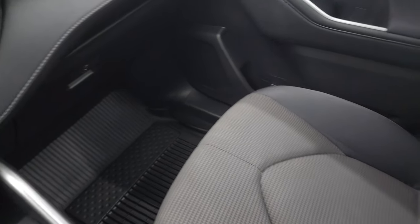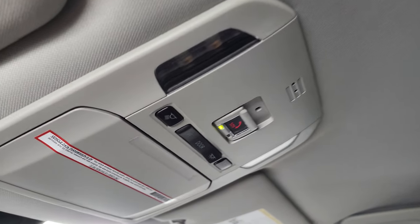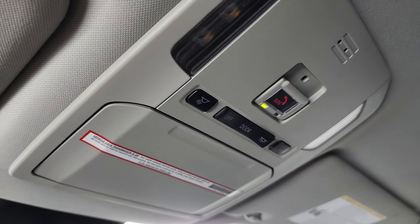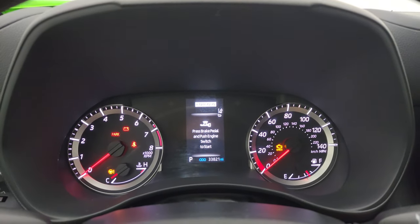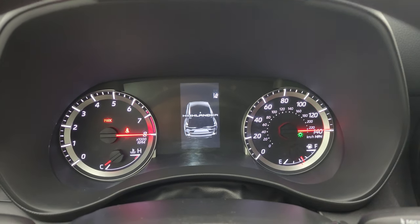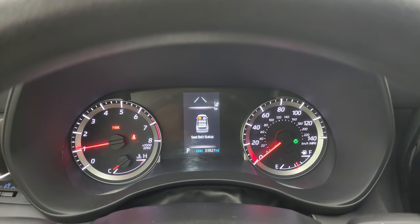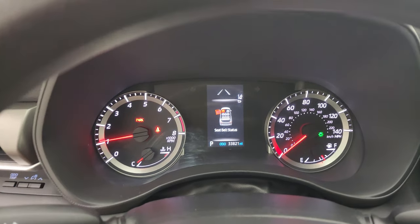The passenger side floor mat and seat are in excellent condition — no rips or tears on there. Smells very clean inside this vehicle. The headliner is in great shape. You do get an SOS button and map lights. Let's start it up and take a look under the hood. Starts right up — no check engine lights or anything like that.